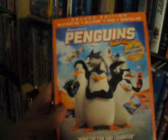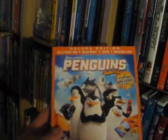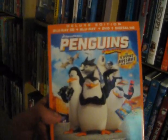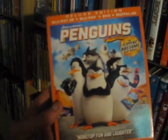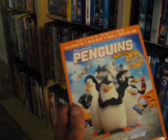Up next we have Penguins of Madagascar from 2013. I wasn't really a fan of any of the Madagascar films, but I like the penguins in those movies — these crafty little buggers getting into all sorts of mischief. The Penguins movie was actually pretty decent from what I remember.